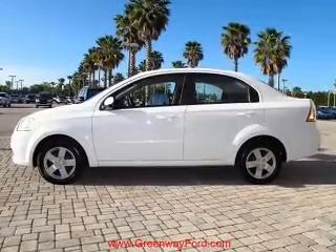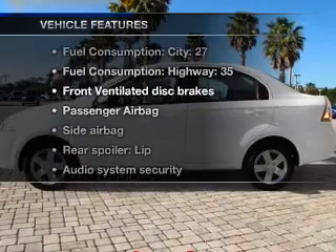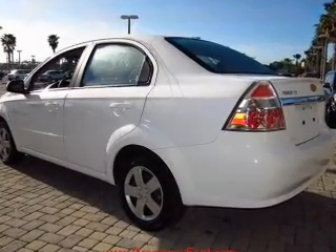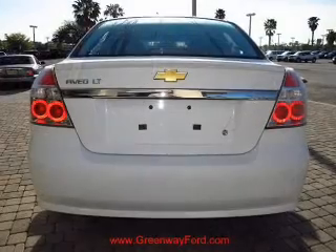Let the outside in with a power convertible roof. Plus, enjoy these notable features included in this vehicle: an AM-FM stereo with a CD player, power steering, and an adjustable tilt steering wheel.